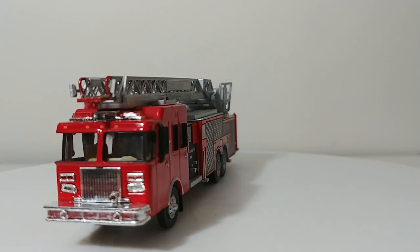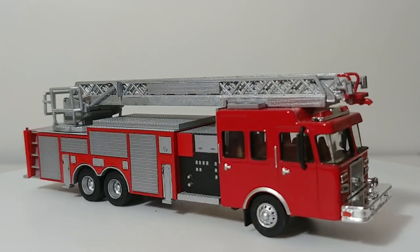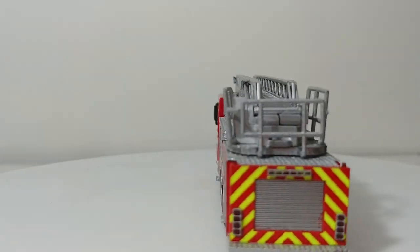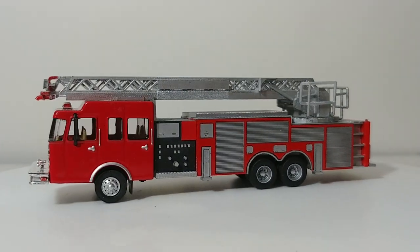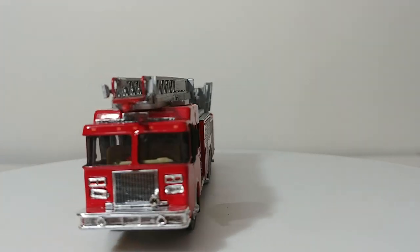As always, thank you so much for watching. I'm Tommy with Diecast Emporium. If you guys have any questions, comments, or concerns, please leave them down in the comments section below. If you'd like additional information on any of the vehicles you've just seen in this 25-minute video, I'd be happy to answer those and give you as much information as possible. Until next time, take care, be safe. I'll see you in the next video.